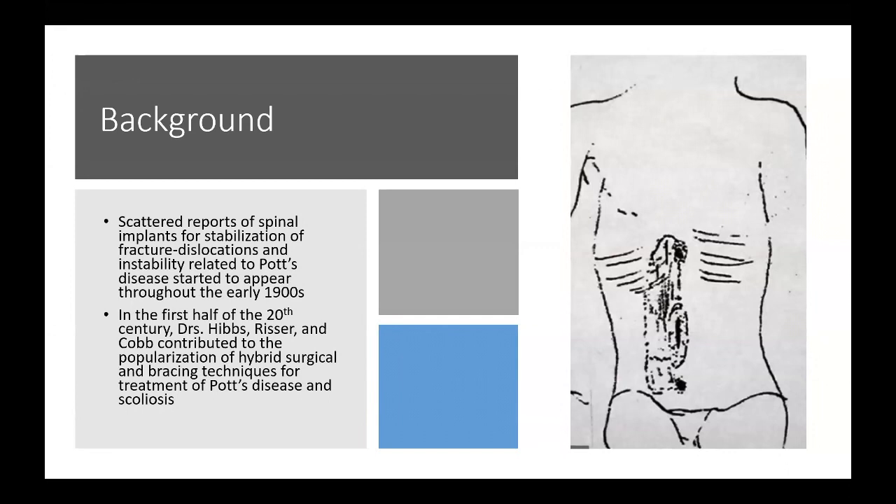There started to be scattered reports in the early 1900s of spinal implants being used for stabilization of fracture dislocations, as well as instability related to Pott's disease. These started really in the late 1800s and early 1900s.